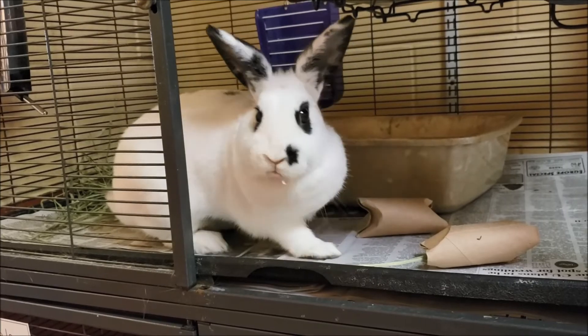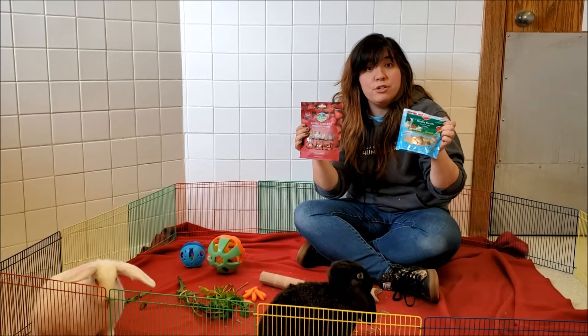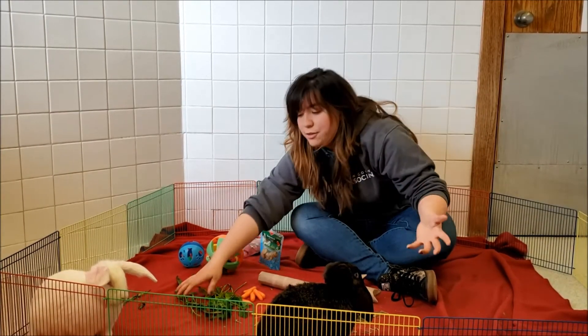For store-bought treats, we commonly use Timothy biscuits or some kind of dried fruit. You do want to make sure that you're limiting how much they can get because they can be very high in sugars. Or more commonly, different kinds of greens.